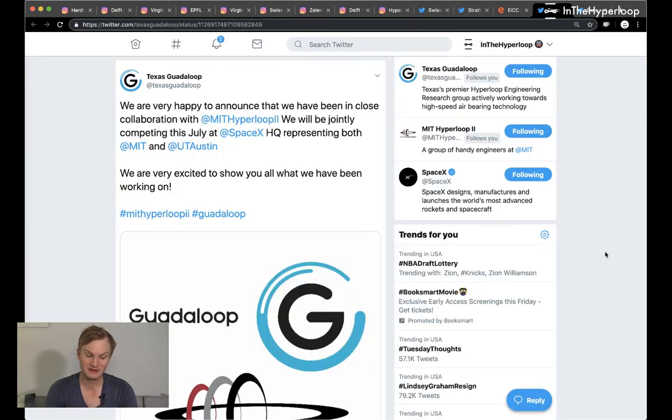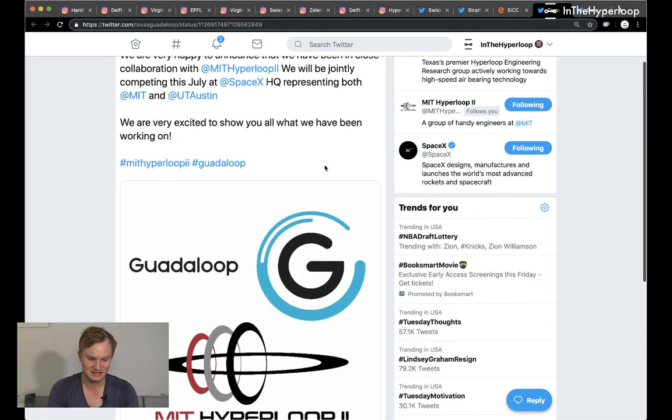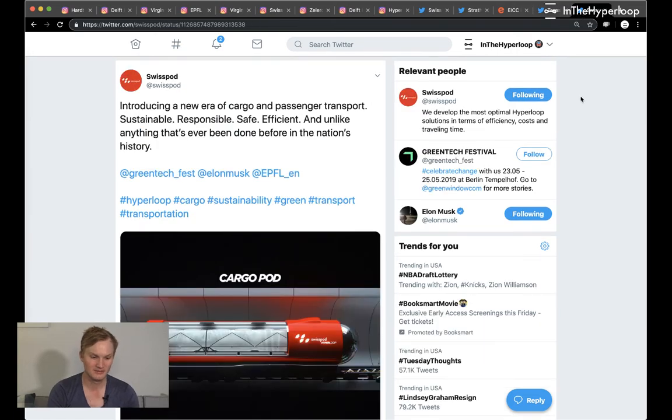Going back to SpaceX pod competition teams: Gator Loop is partnering with MIT and UT Austin to work together and build their pods. We don't know which team is working on which subsystem, but it's great that these teams are collaborating so well. On social media we always see likes and retweets among hyperloop pod competition teams, so that cross-team collaboration is fantastic.